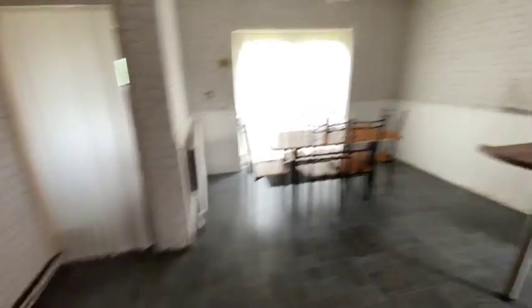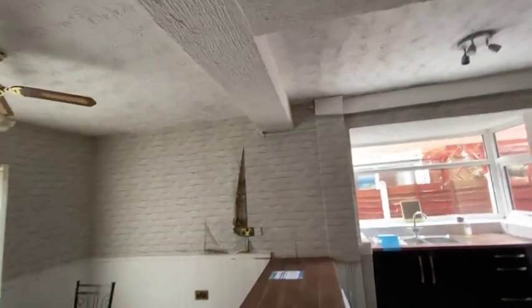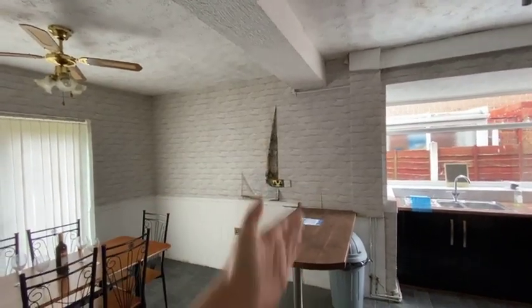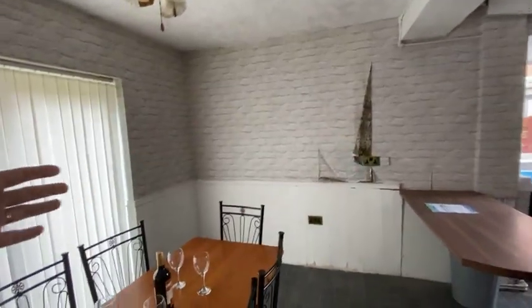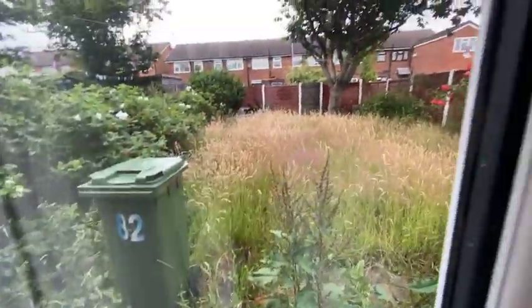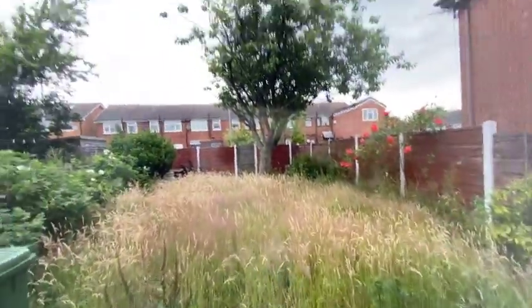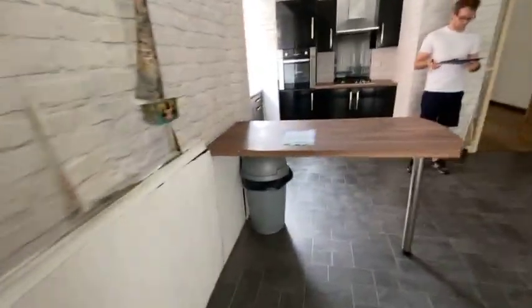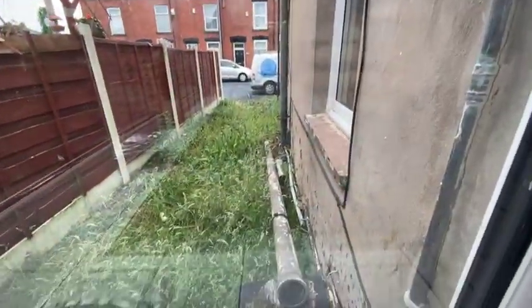This is the old kitchen and the previous owner extended it — this is where the old house ended and they extended it, so this whole part is an extension. We have a lovely back garden, everything is overgrown, and a lovely tree there as well — all of these would need to go. Because we are end terrace we have a little pathway on the side and a side window.